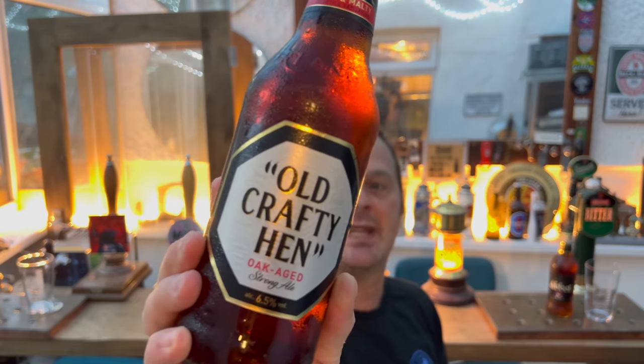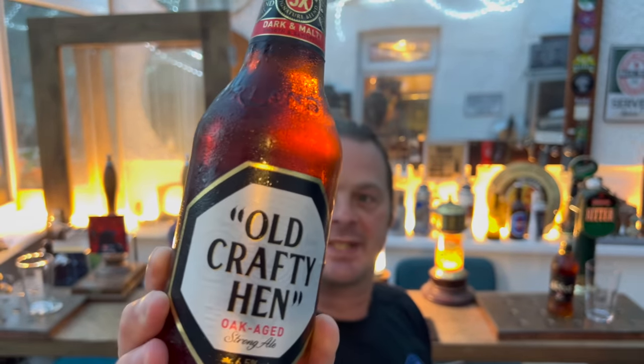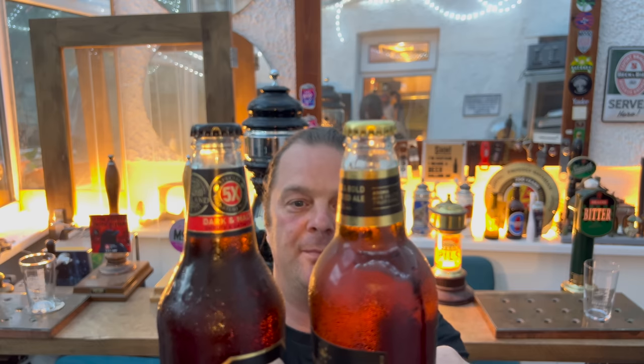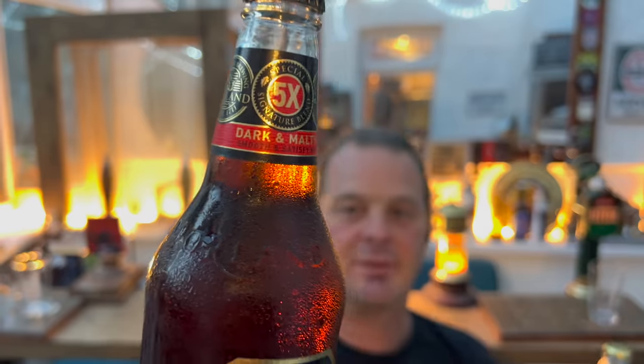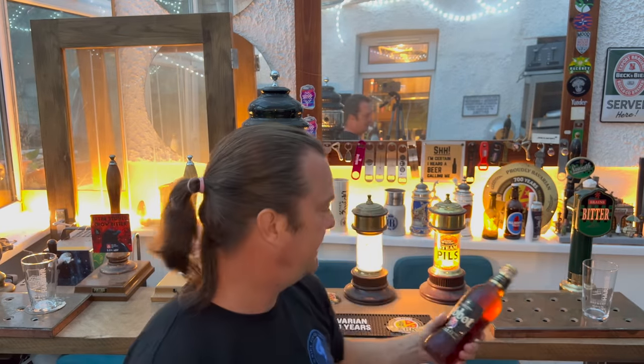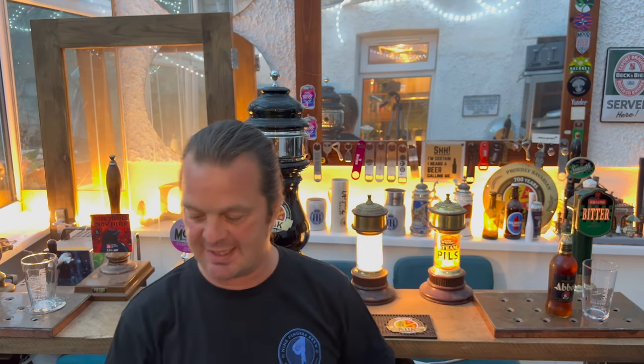Old Crafty Hen is an oak aged strong ale also at 6.5% ABV. I'm versing these two beers together to see which is the best one, but part of me is wondering — could it be the same beer? Both are 6.5%, both in clear glass bottles, very similar looking bottles, apart from Old Crafty Hen having Morland written around the neck. Gold bottle cap on the Abbott, black bottle cap with Morland on the Old Crafty Hen. Let's get these beers out into a glass and see what we get.